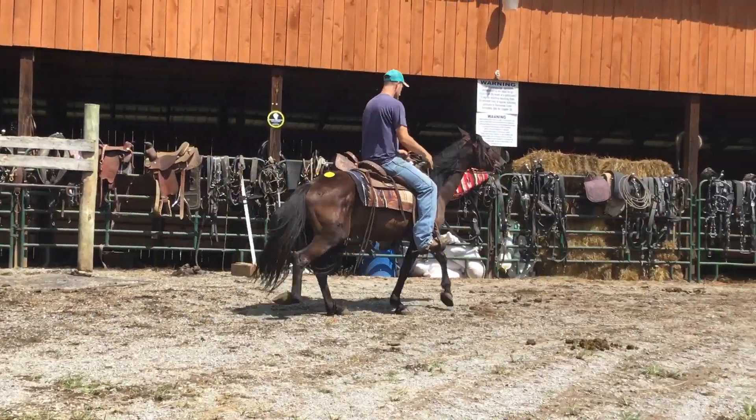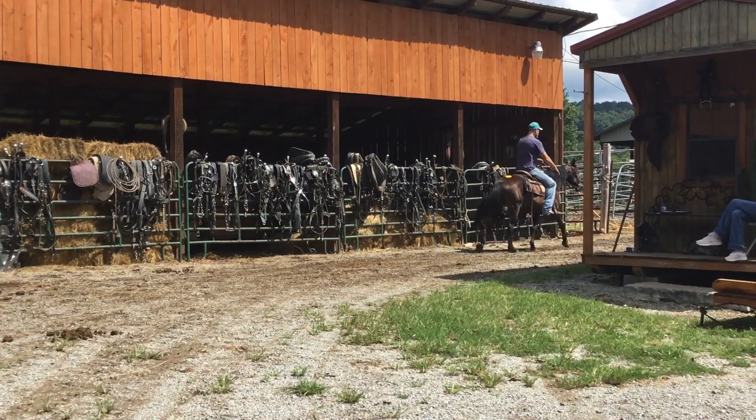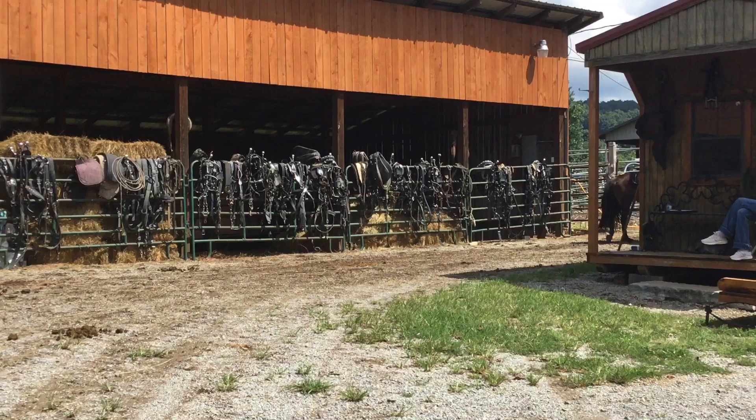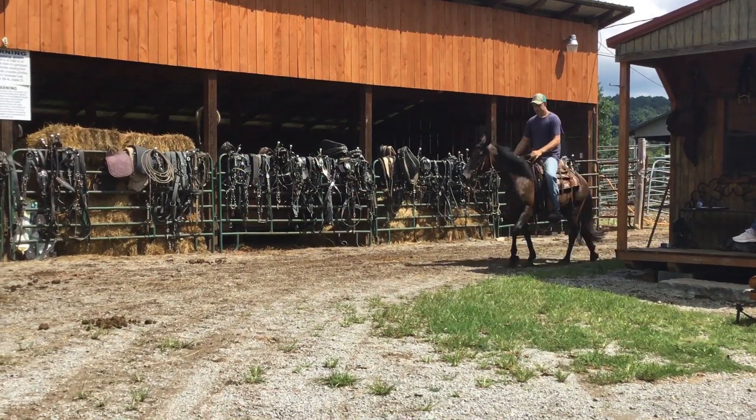Probably needs just a little bit of riding. She's about half green acting — she didn't buck, didn't do nothing like that, but she just acts a little green. She turns and stops and all that good. May have just been a little while since she's been rode. But a nice gaited pony.